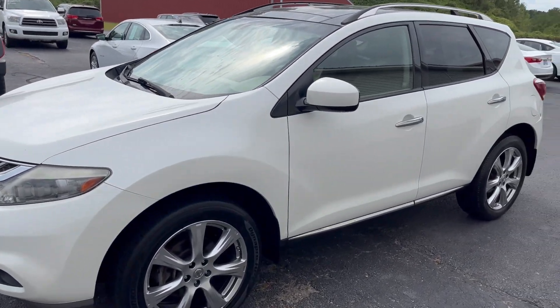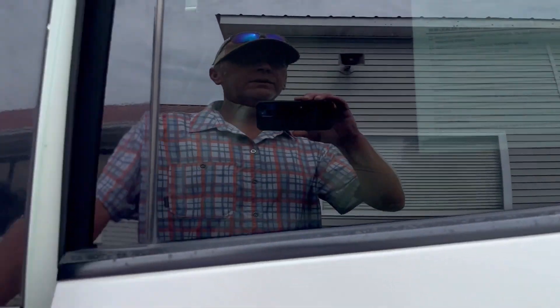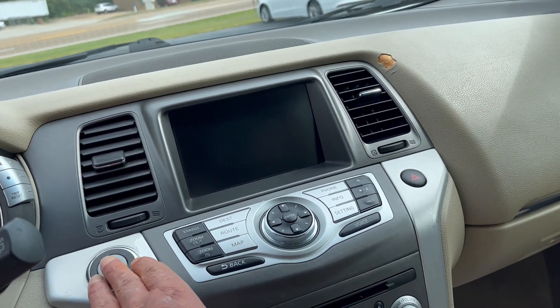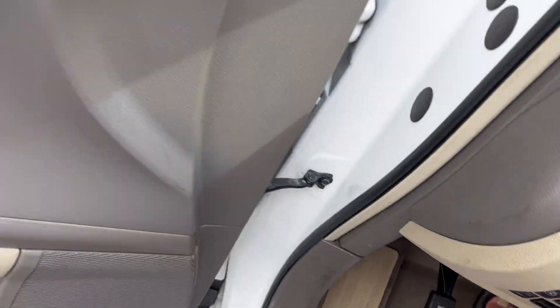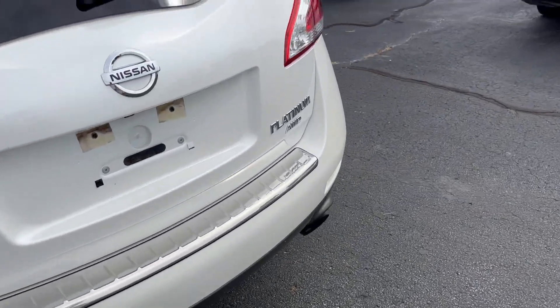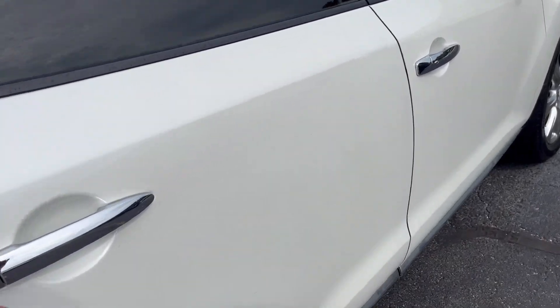Okay folks, today we got a nice 2012 Nissan Murano. Let's go ahead and pop the hood. Push-button start, entry memory seats, power seats, leather — it's a Platinum all-wheel drive, so she's loaded up.